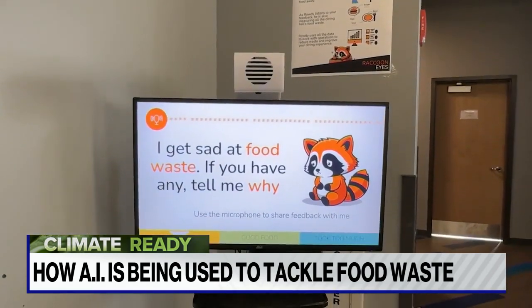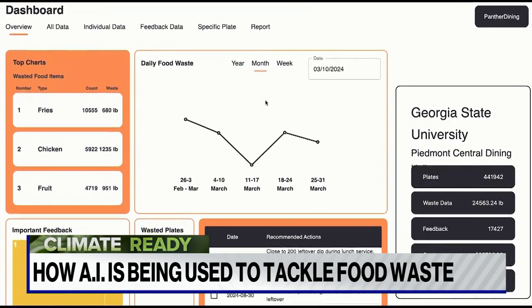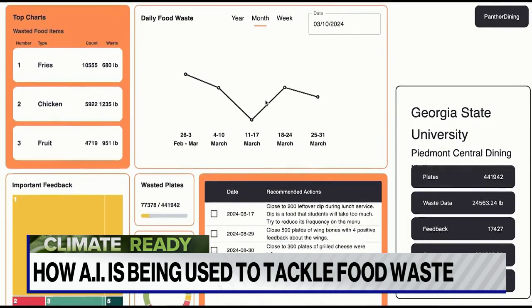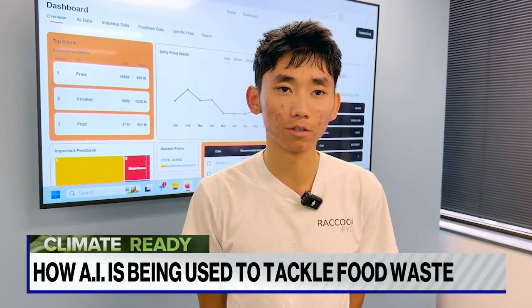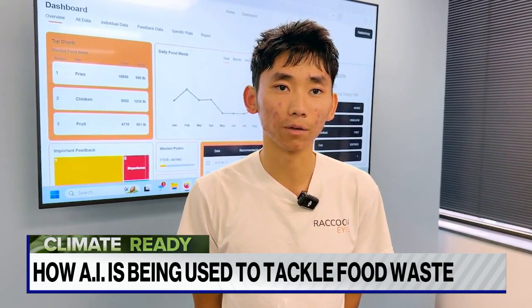The software, called Raccoon Eyes, displays its findings in an online dashboard. Creator Ivan Zhao says he wanted to start the company to first measure the problem of food waste and then see how to tackle it with data.